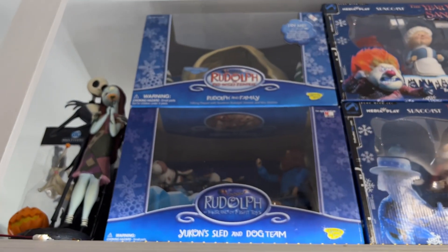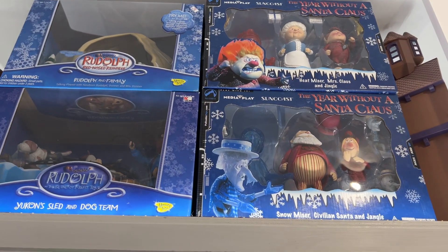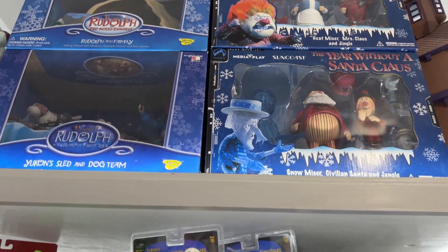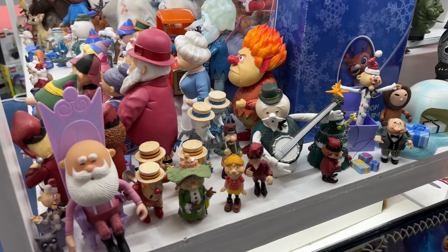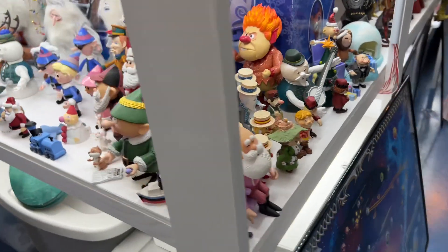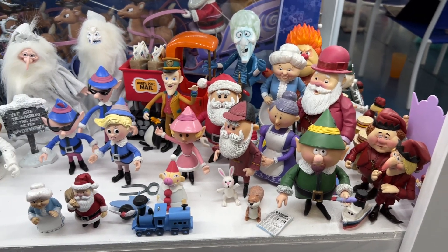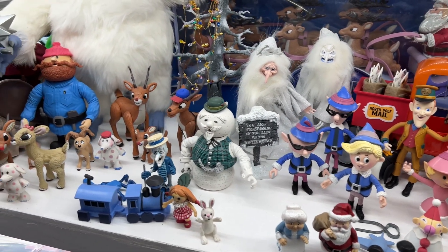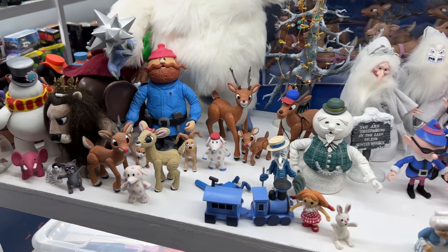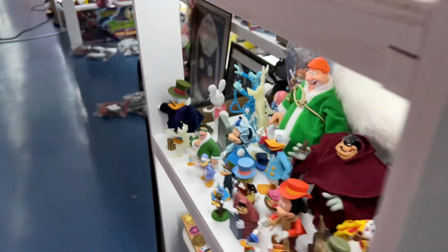Then there's the Year Without a Santa Claus and Rudolph the Red-Nosed Reindeer, which we have plenty of. Rudolph the Red-Nosed Reindeer — and if you come down to the bottom here, there's even more from those classic stop-motion Christmas shows. It does seem like we got a lot of stop-motion when it came to Christmas and other holidays. And this is just a smattering here — when we do the Christmas themed video, we're going to show you a whole bunch more of those.